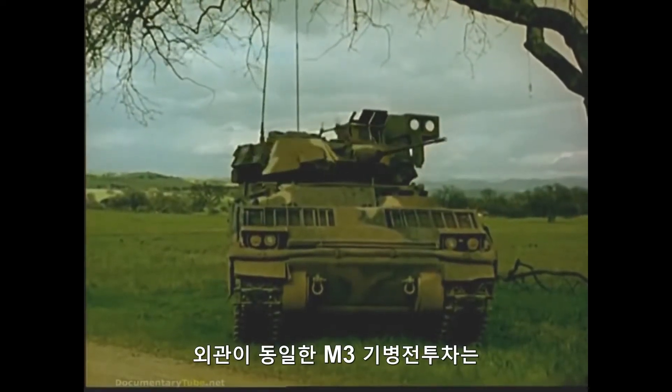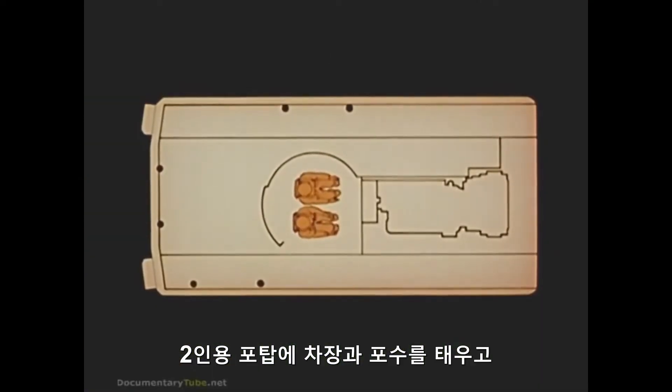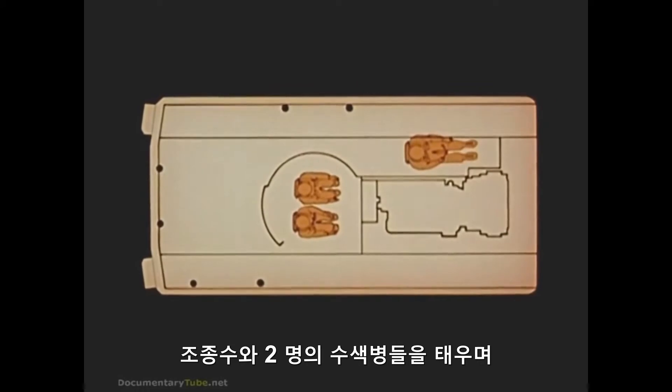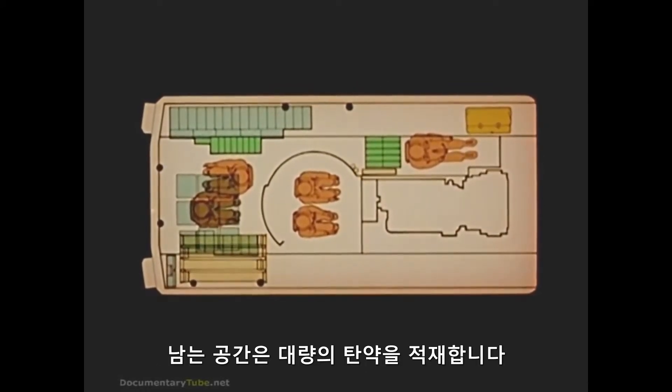Identical in appearance, the M-3 cavalry fighting vehicle carries a commander and gunner in the two-man turret, a driver, and two scouts. The additional space accommodates a greater complement of ammunition.